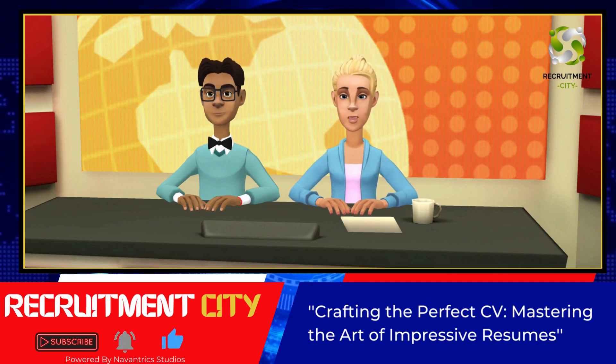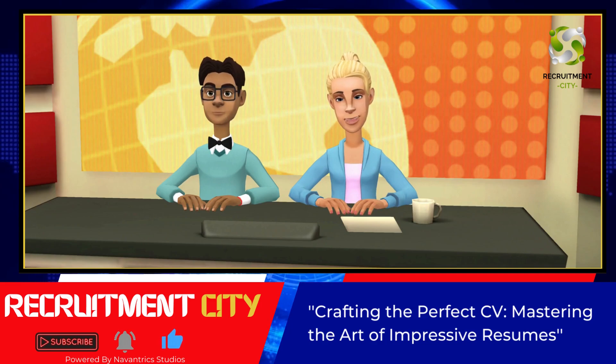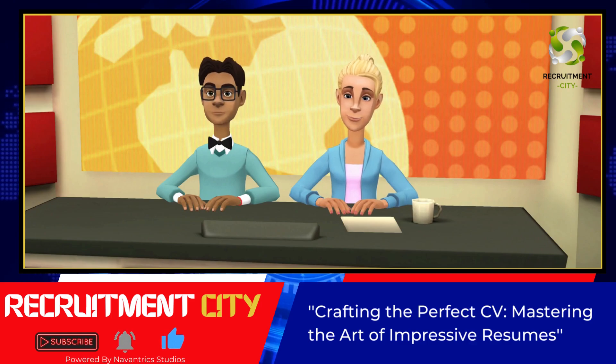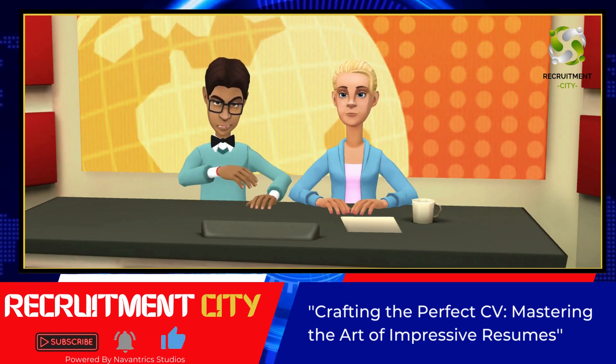Your CV is like the menu of your professional life. It's the first thing your future employer sees, and it sets the stage for the entire hiring process. Here are six tips for you.